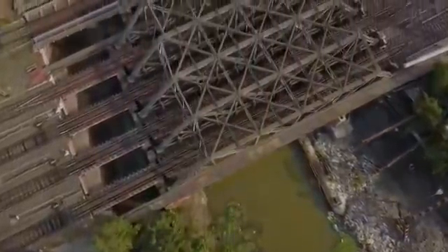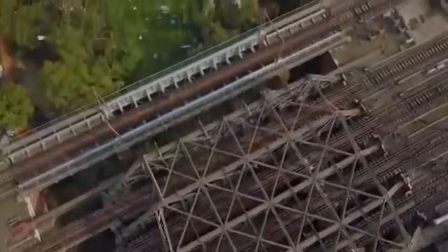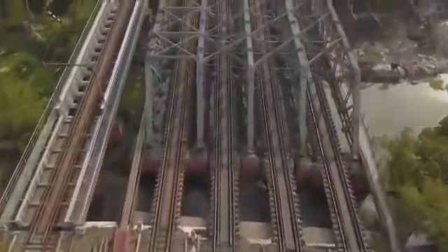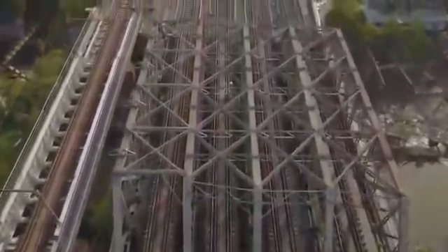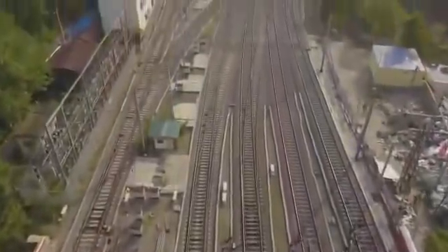The bridge spans a canal and a road on either bank of the canal. The bridge is an RUB as well as a waterway. The bridge has four main lines on it, namely Up Suburban Line, Down Suburban Line, Up Main Line, and Down Main Line. Thus, the bridge is the heart of the Sialda Yard.